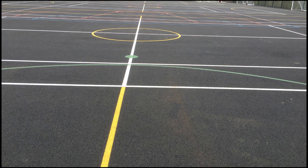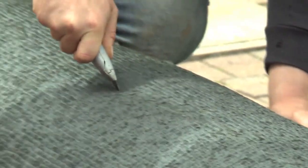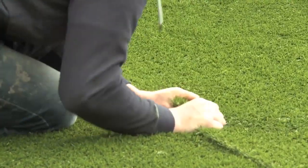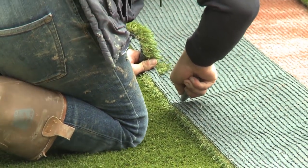Next up you can actually see us fitting the 3G grass here, so this is the artificial turf that we're installing onto the surface. Perfect for certain sports like football and that kind of stuff, and obviously gives that natural grass look without having the maintenance of natural grass.